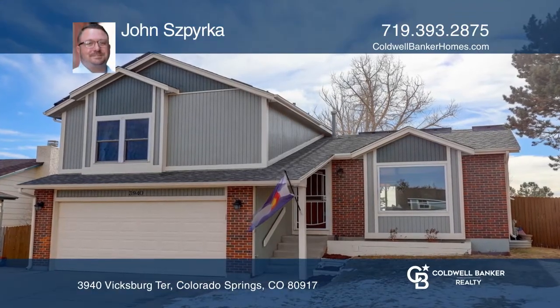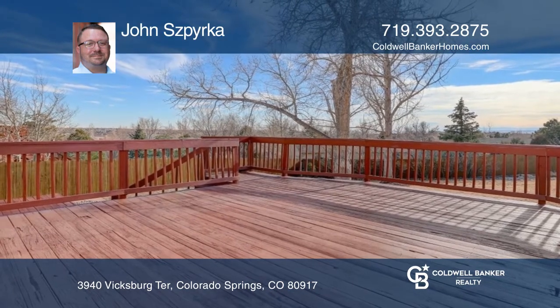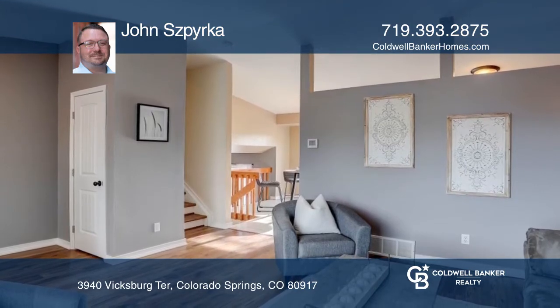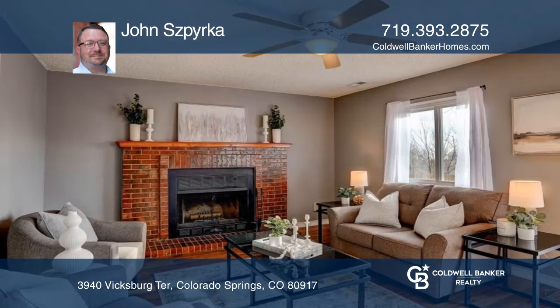Centrally located, this immaculate home sits on a generously sized lot which backs up to beautiful open space. Inside you'll find vaulted ceilings with multiple upgrades, including new luxury vinyl plank floors and new tile in the kitchen and upstairs bathroom areas.